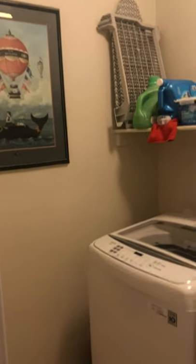And here's the laundry. So then that is all right here on this side.